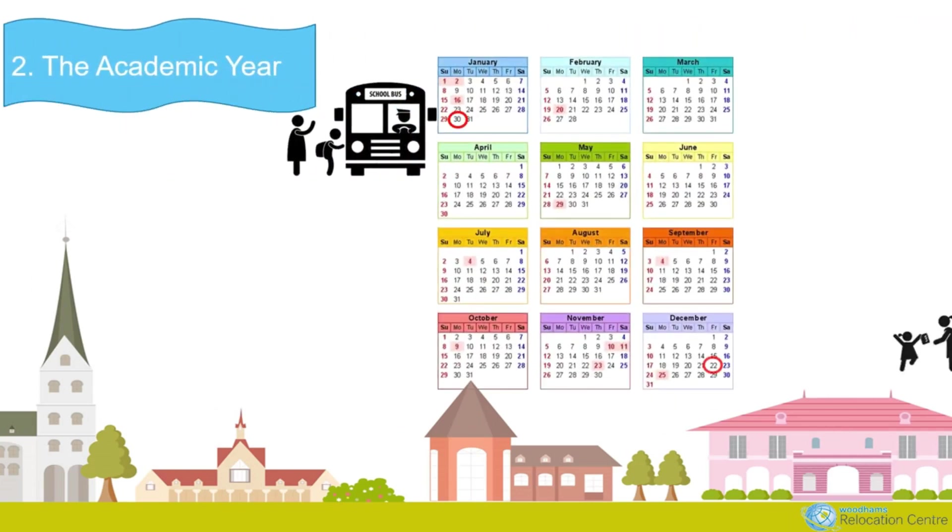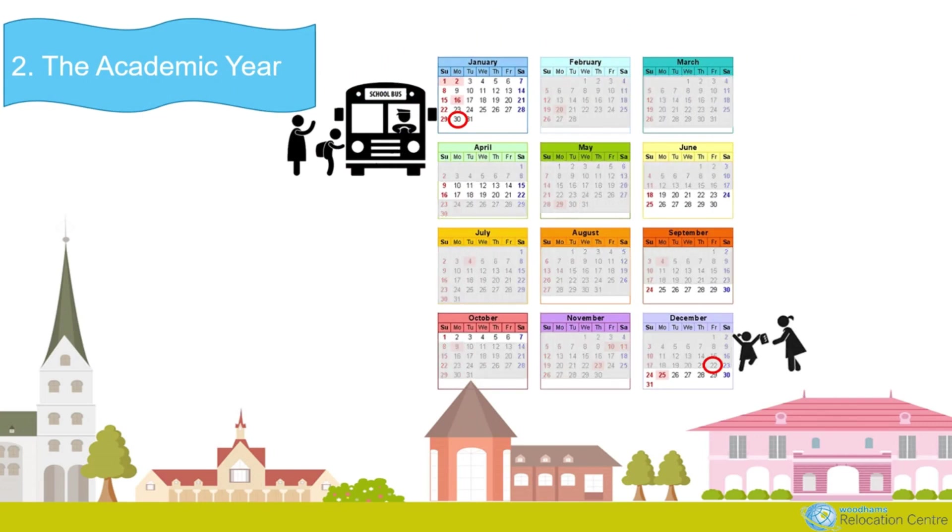The school year starts at the end of January, ends mid-December, and is divided into four terms of 9 to 12 weeks. The main summer holidays are roughly six weeks over Christmas, with shorter breaks for Easter, in June, and in September. Families from the Northern Hemisphere often have to consider whether their child will repeat some of the year or go forward, and your chosen school will be able to advise the best year for your child to start in.